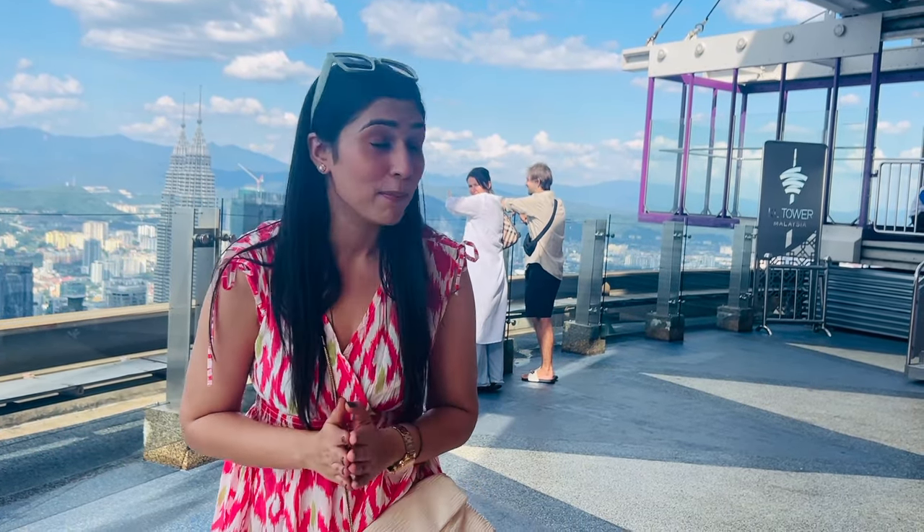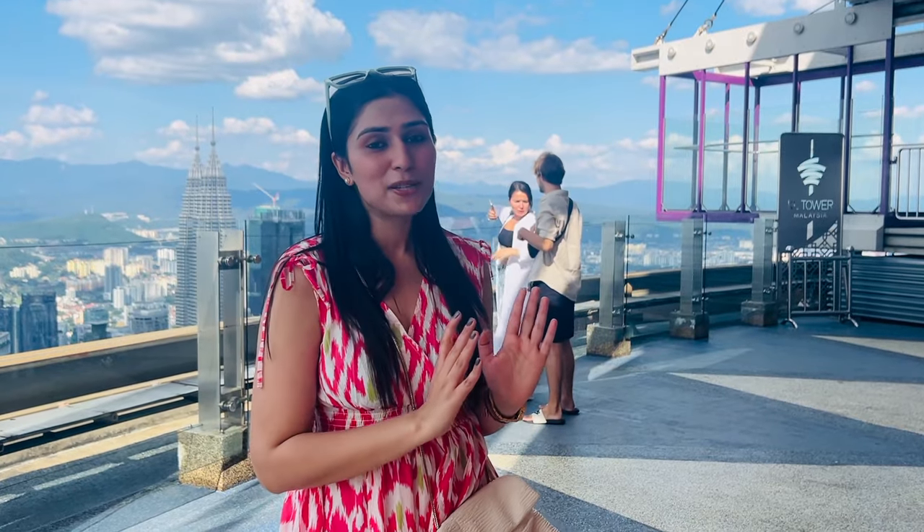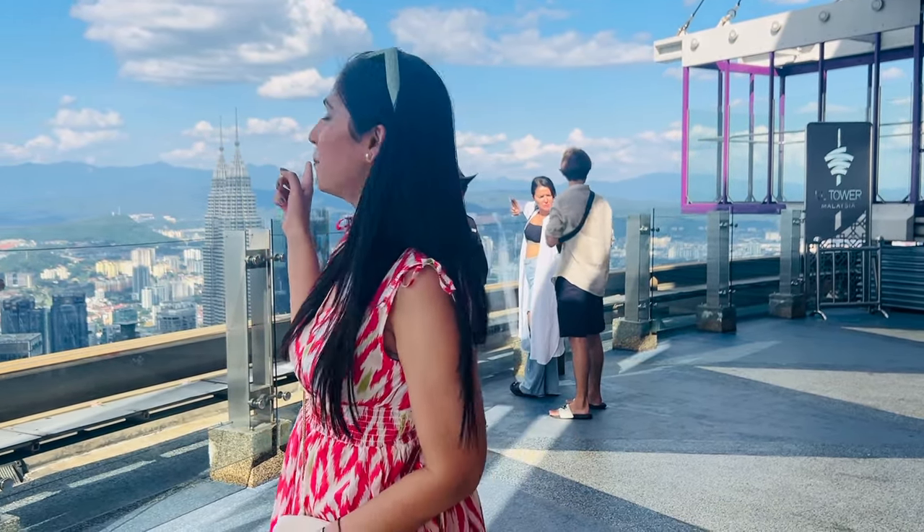The second option is the skybox, which you can see behind me — it has glass flooring where you can enjoy a beautiful view of the Petronas Towers, though you can only take photos and videos for 45 seconds. There are two skyboxes. The third is the skywalk or skydeck, where I am now — you can enjoy this beautiful skyline. My tip is to come here as early as you can, especially at sunset when the skyline is beautifully lit up.